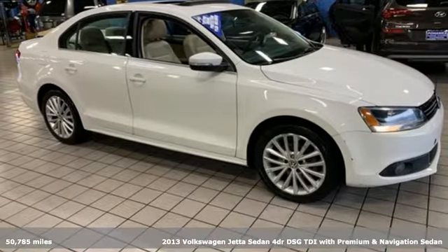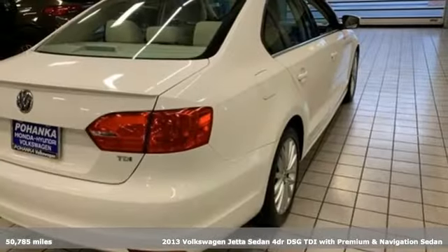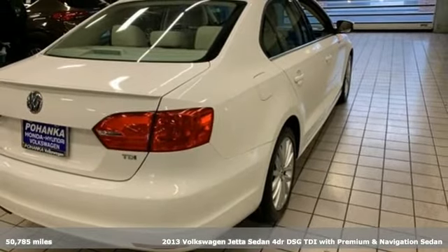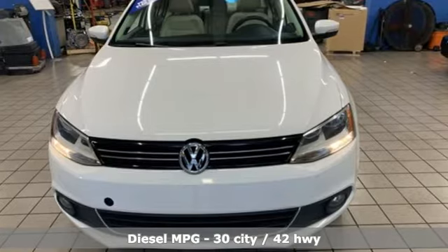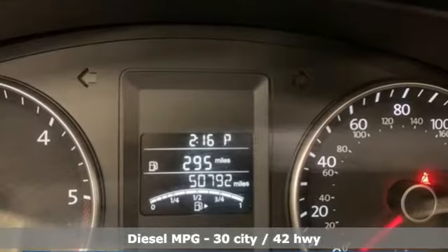It's a 2013 Volkswagen Jetta Sedan. German-engineered style, performance, and precision come together to create the perfect compact sedan. And with features like these, every drive's a pleasure.